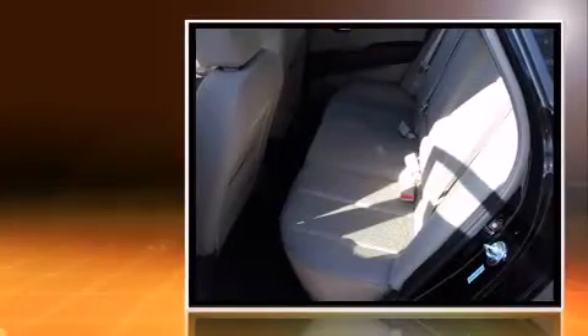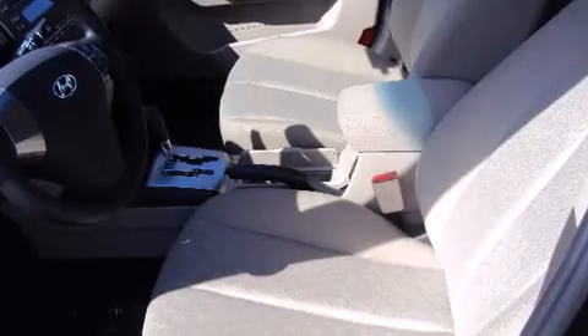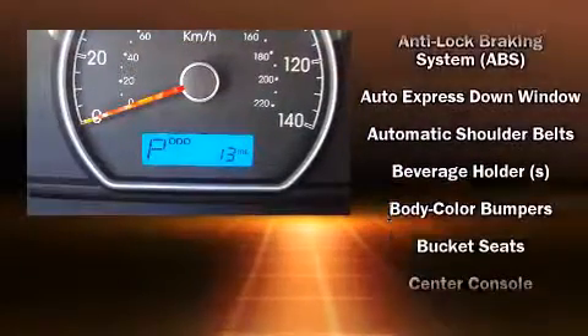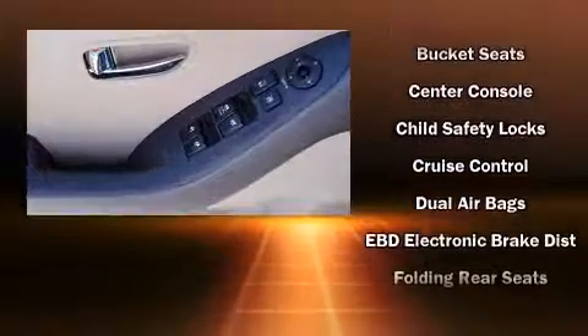Hyundai prioritized fit and finish as evidenced by a split-folding rear seat, remote keyless entry, and one-touch window functionality. Premium sound drives six speakers, providing you and your passengers a sensational audio experience.